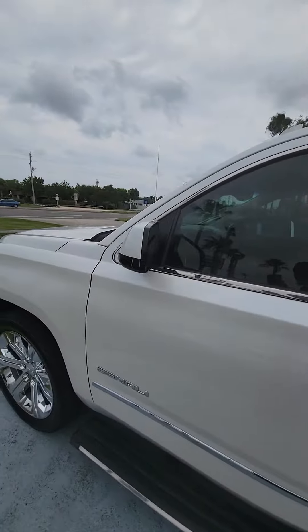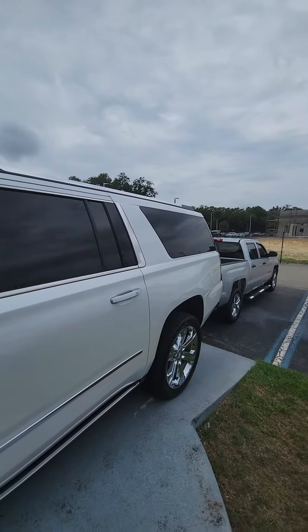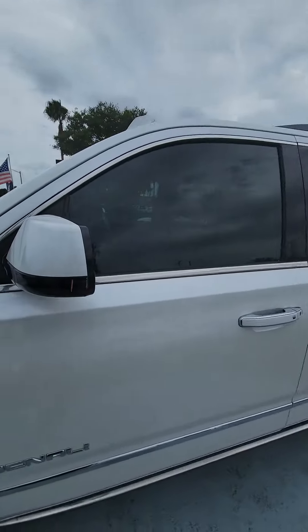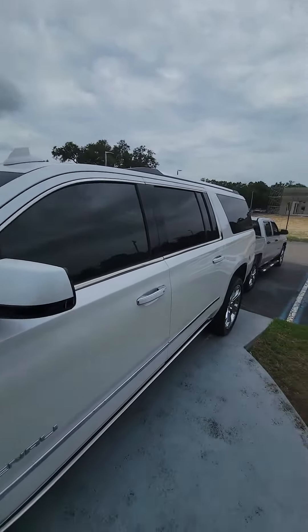Beautiful vehicle. Again, my name is Maurice with Richie Auto, giving you a follow-up for the 2016 GMC Yukon XL Denali. Has a little imperfection on the side mirror, but here's the vehicle. Have a wonderful day.